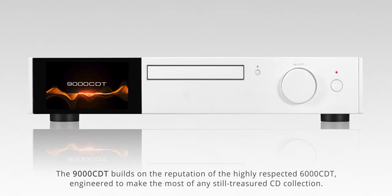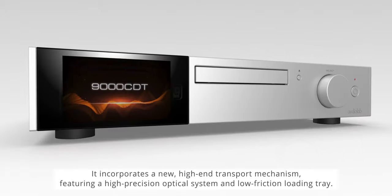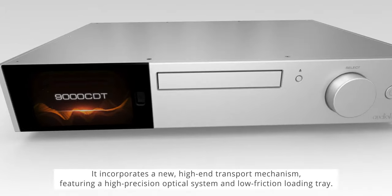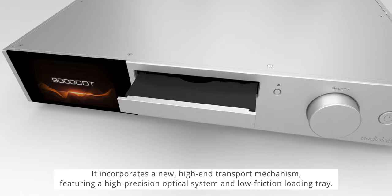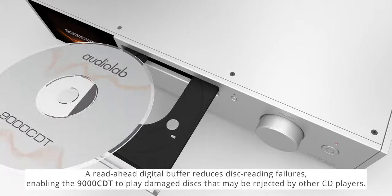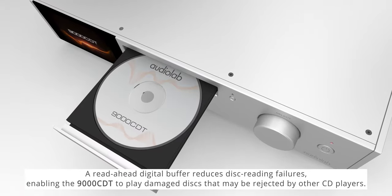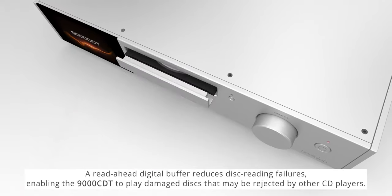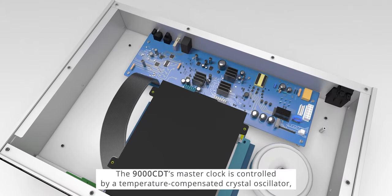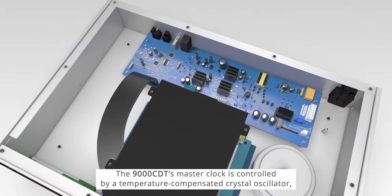It incorporates a new high-end transport mechanism featuring a high precision optical system and low friction loading tray. A reader head digital buffer reduces disc reading failures, enabling the 9000 CDT to play damaged discs that may be rejected by other CD players.